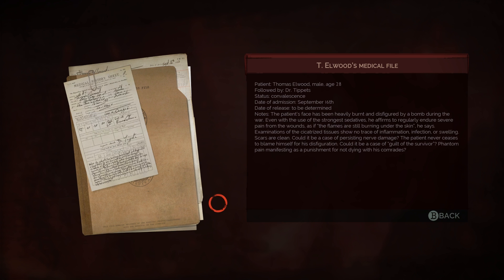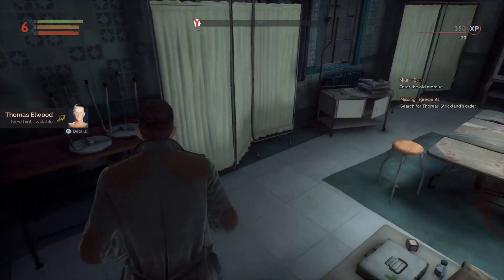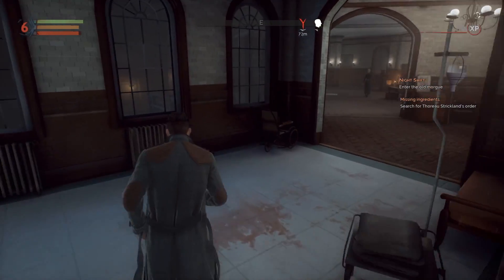What's this? Patient Thomas Elwood, male, age 28. Followed by Dr. Tippett's status: convalescence. Admission is September 16th, date released to be determined. Patient's face has been heavily burnt and disfigured by a bomb during the war. Even with the use of the strongest sedatives, he regularly endures severe pain from the wounds — as if the flames are still burning from under the skin. Tissue shows no signs of inflammation, infection, or swelling. Scars are clean. Could it be persistent nerve damage? The patient never ceases to blame himself — could it be survivor's guilt? Phantom pain as punishment for not dying with his comrades. Survivor's guilt is really sad. Poor dude.